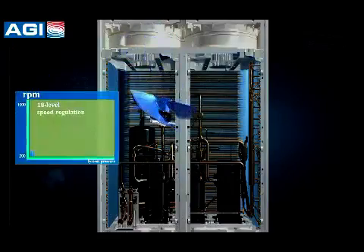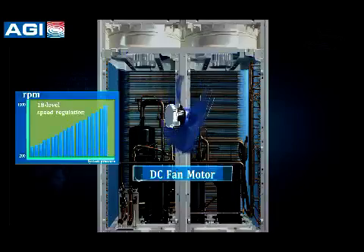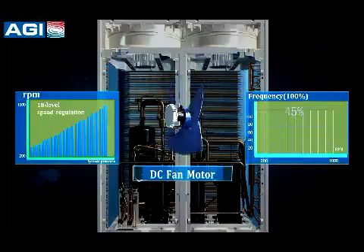The DC fan motor has 18-level speed regulation. Compared with a conventional AC fan motor, it improves efficiency by 45%.